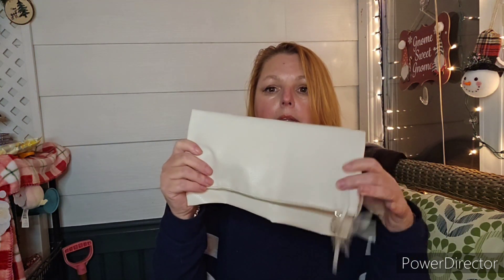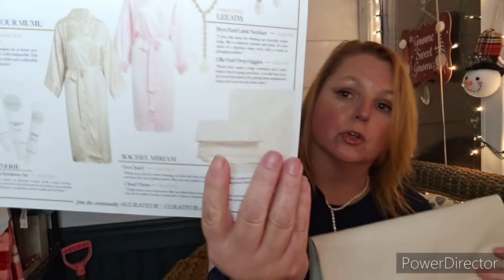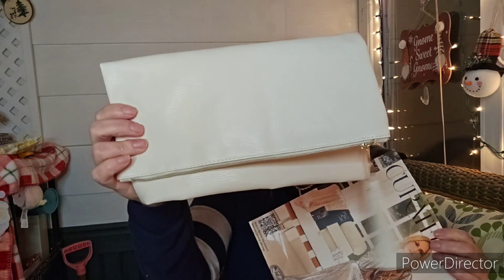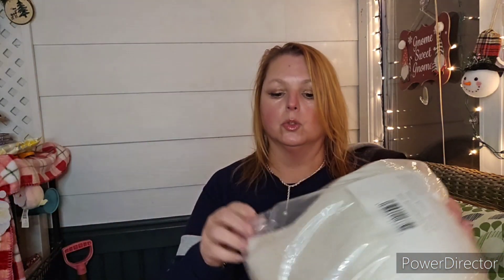Next we have a Rachel Miriam pouch. It's meant to fold like this, but it doesn't close down — there's no snap or anything to close it. When you look at the picture that's how they have it styled, and this is a $148 value.